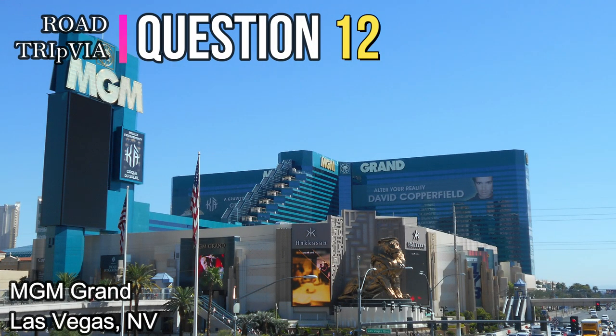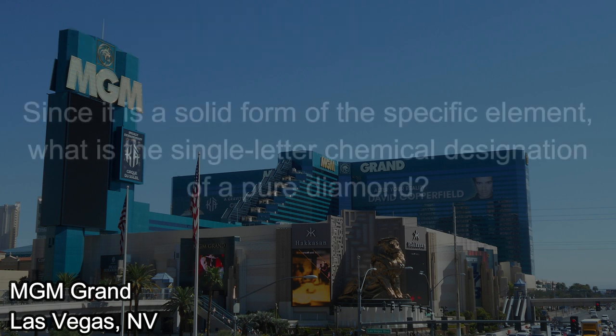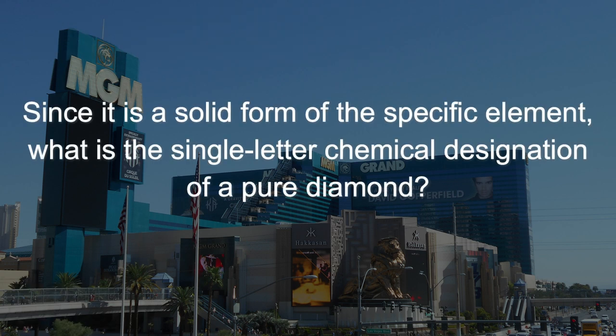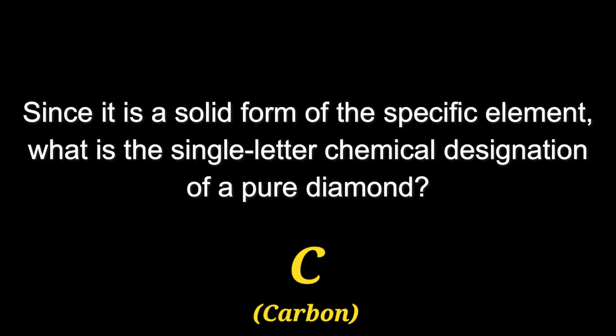Question number twelve: Since it is a solid form of the specific element, what is the single-letter chemical designation of a pure diamond? The answer is C for carbon.